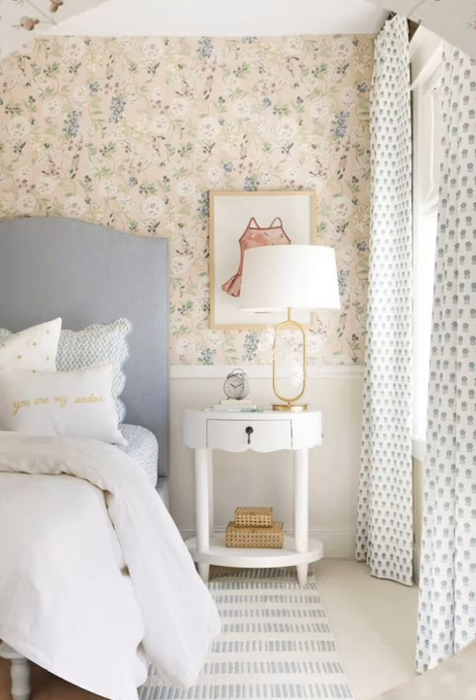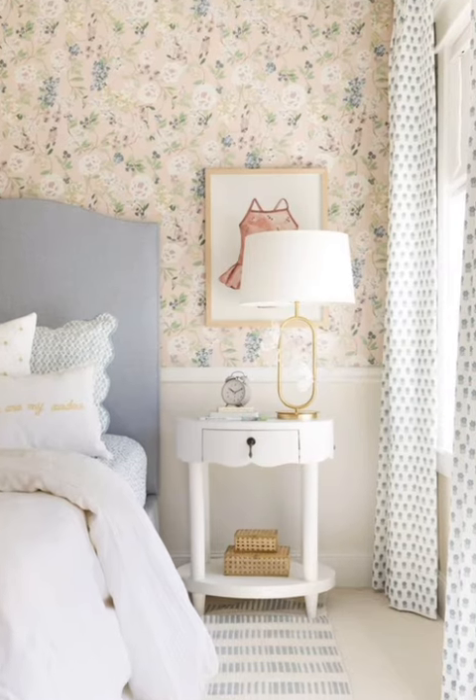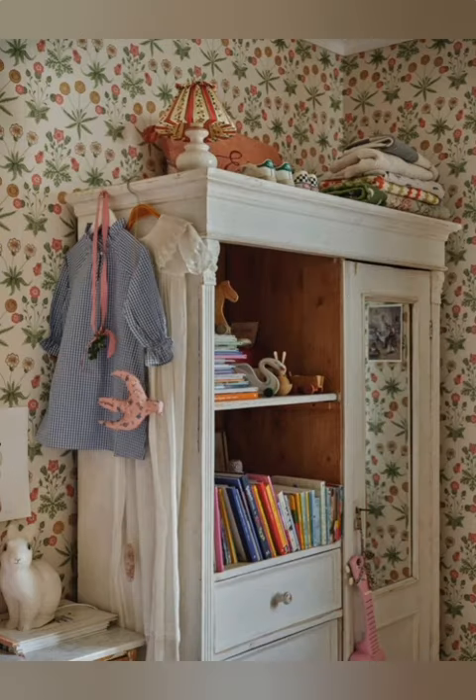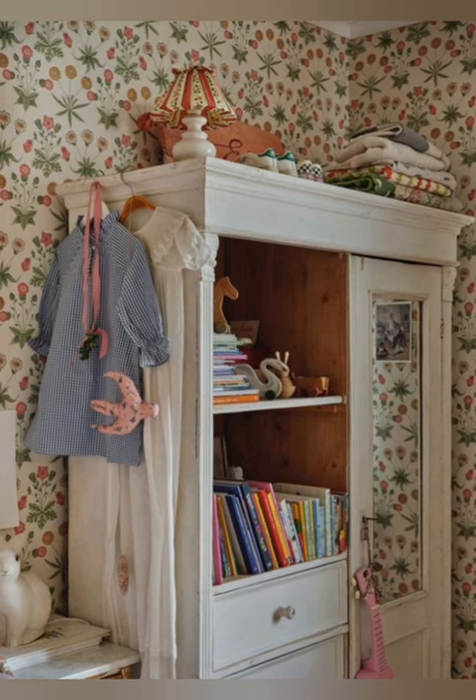Number five: mix and match furniture. Mix and match furniture pieces in different styles and finishes for a relaxed and eclectic look. Don't be afraid to combine new pieces with vintage finds for a curated aesthetic.